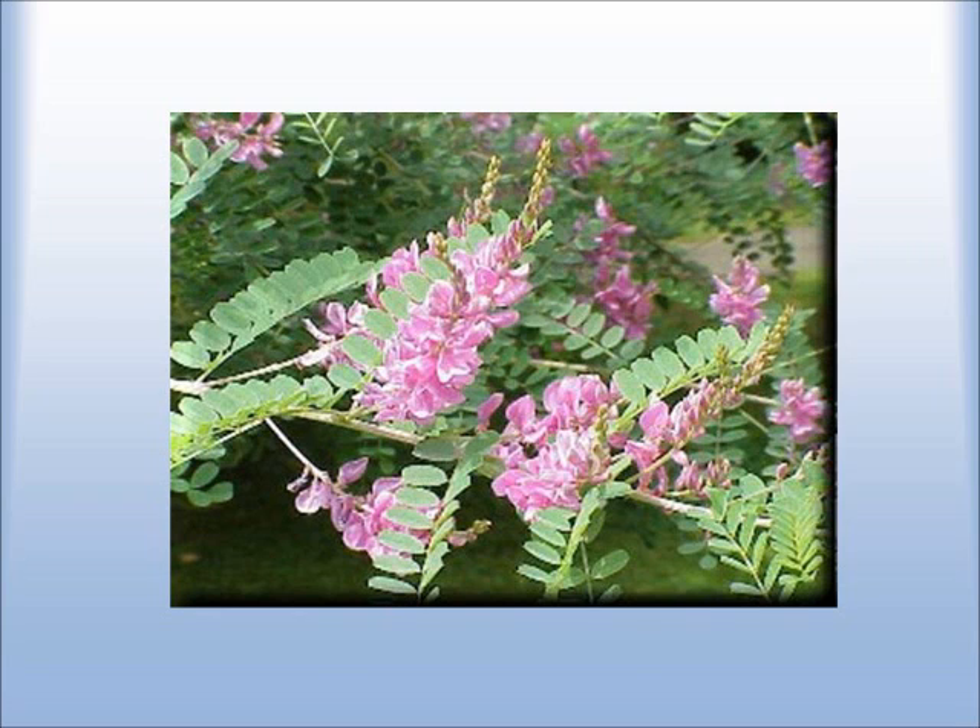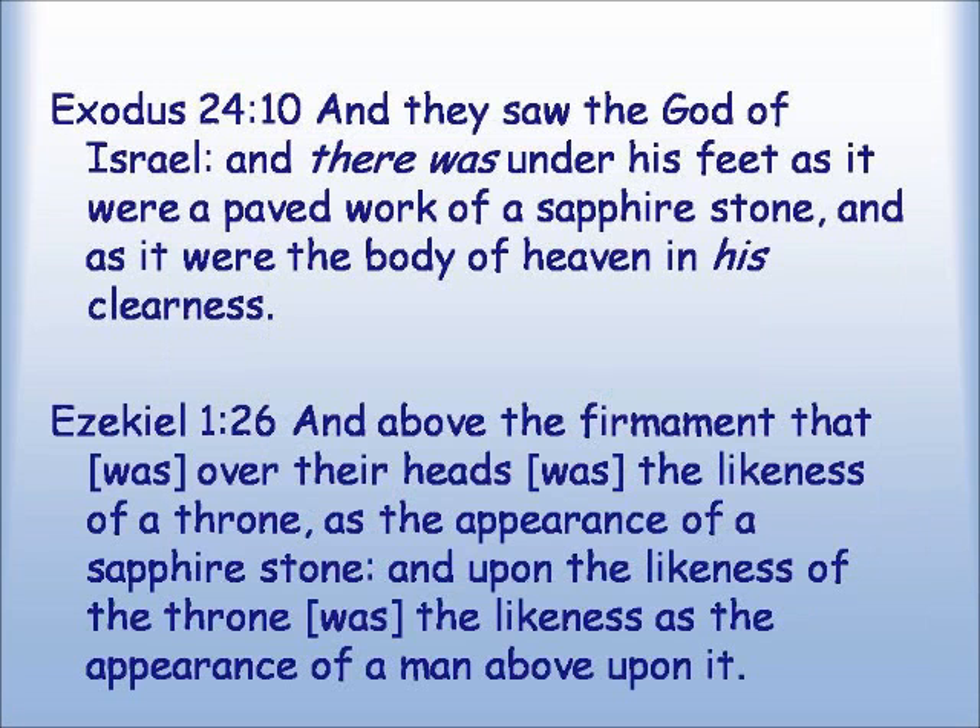It is also said that t'chelet resembles a sapphire stone, which is the throne of Yahweh — making it an important connection between the physical world and the spiritual world. Exodus 24:10: 'And they saw the God of Israel, and there was under his feet, as it were, a paved work of sapphire stone, as it were the body of heaven in his clearness.' Also Ezekiel 1:26: 'And above the firmament that was over their heads was the likeness of a throne, as the appearance of a sapphire stone, and upon the likeness of the throne was the likeness as the appearance of a man above it.' Both descriptions of the throne of Yahweh express this sapphire color.